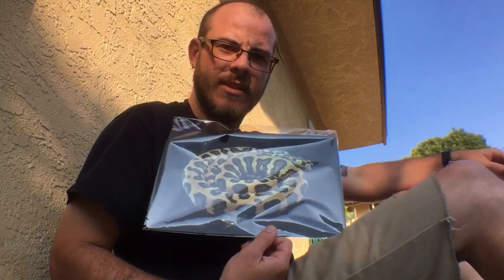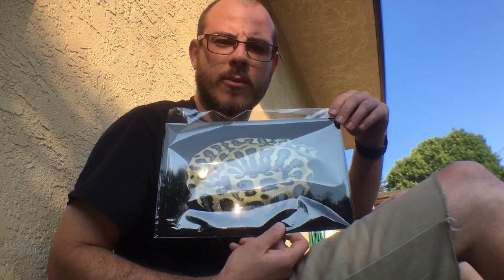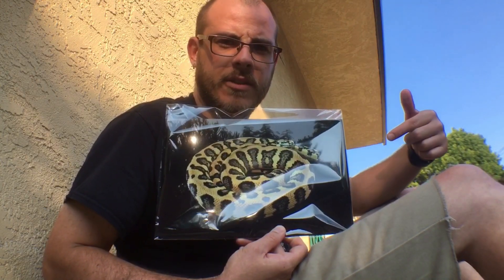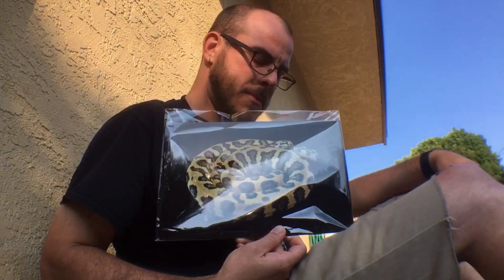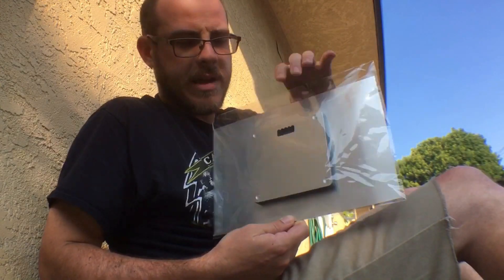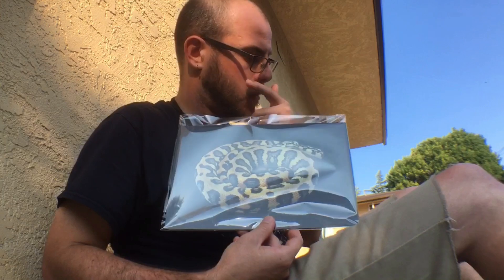This is 'Jungle Jack,' a photo produced by Ryan Dumas at Rad Reptiles, so you better believe he's gonna be gunning hard for this print. It's an 8x12 metal print with a mounted back so you can hang it. I'll cover shipping for the winner, of course.